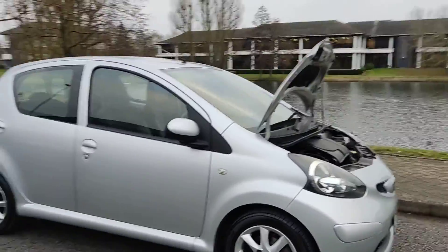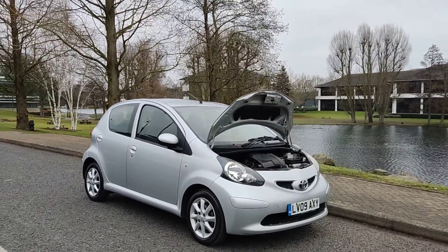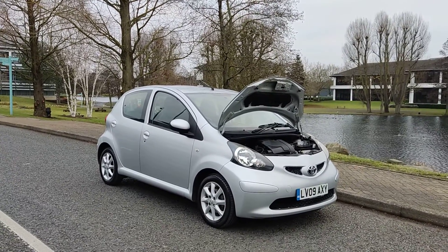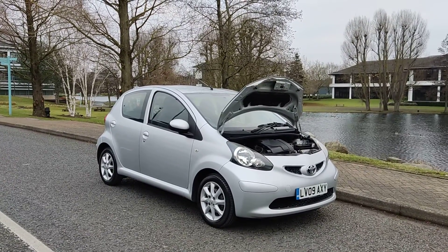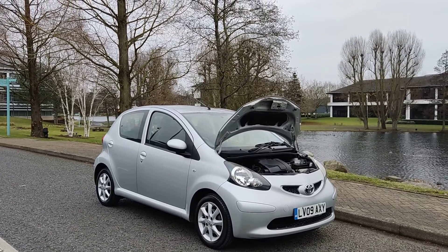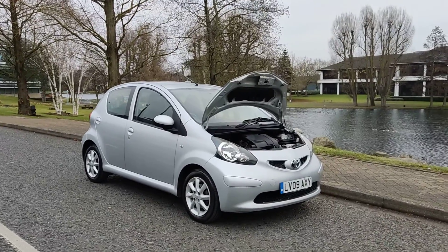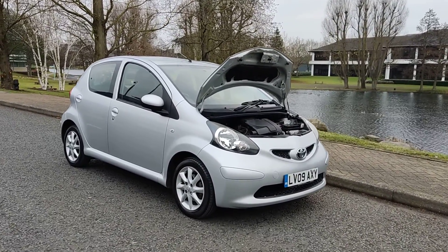If you need any further information about this beautiful silver Toyota Aygo 1 litre petrol with manual gearbox, only 20 pounds road tax per year, only one former keeper, and very low mileage for its age — 61,000 miles on the clock — please do not hesitate to contact FK Auto Deals Limited. Thank you.